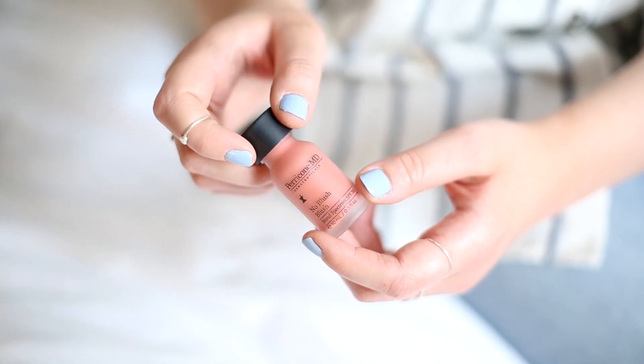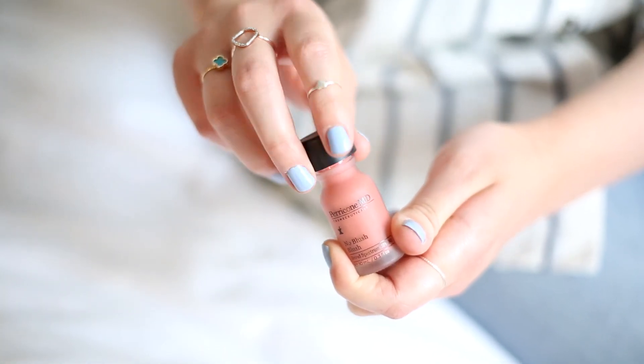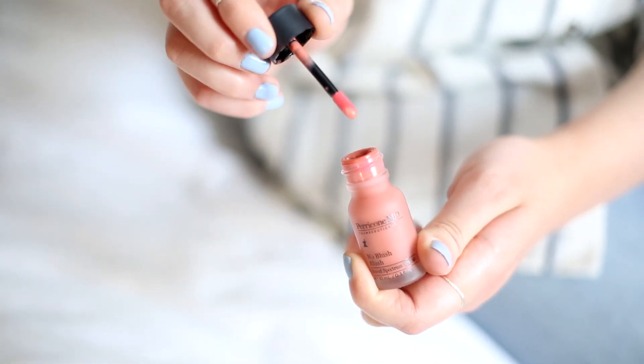I've got my favourite blush with me — I have to take this wherever I go now. It's the Perricone MD No Blush Blush, and it's just such a beautiful colour that makes me want to wear it every single day. I take it on the little spoolie it comes with, put a few dots onto my cheeks, and then tap it in with my fingers. It looks like a natural flush, very summery, and you save on packing an extra brush.